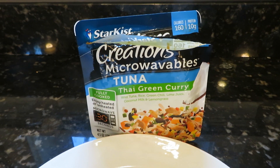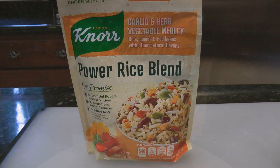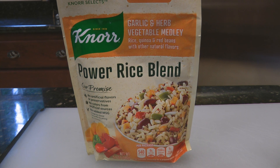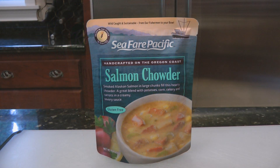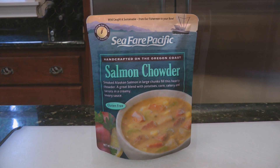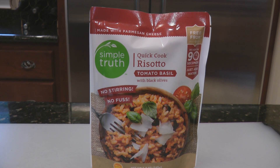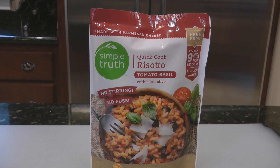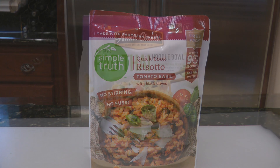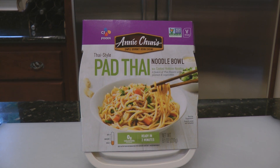I do not recommend the StarKiss Creations Microwaveable Tuna Thai Green Curry. That's why when you're looking for new foods for food storage, you want to choose one, take it home, and try it. If you like it, go back and get more. If you don't like it, you've only wasted one meal. It's a complete waste of your food storage dollars and prepper pantry space if you're storing foods that nobody likes and nobody wants to eat. So I'm going to keep looking — this one is just not for me.